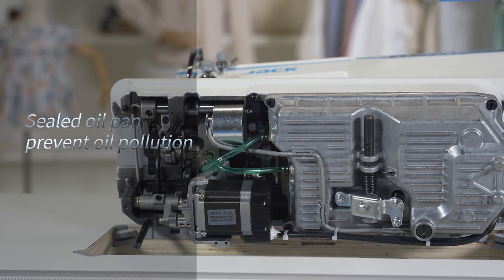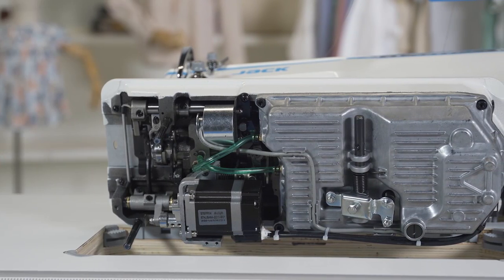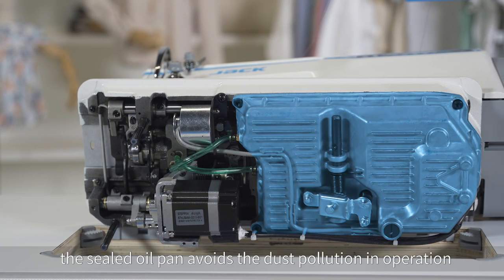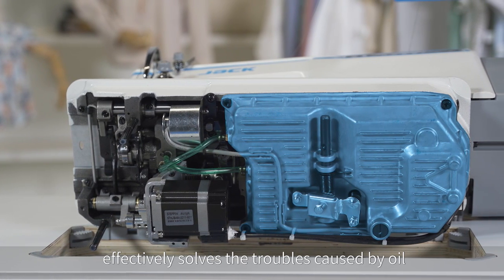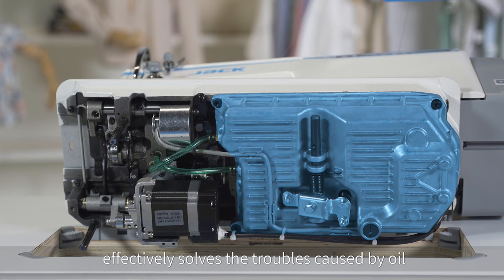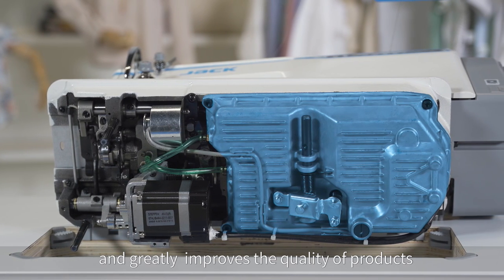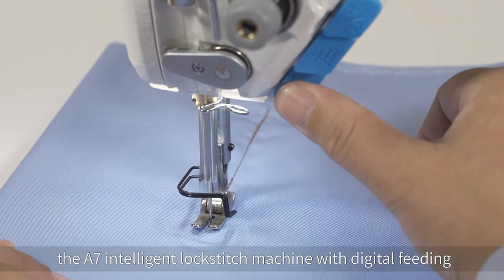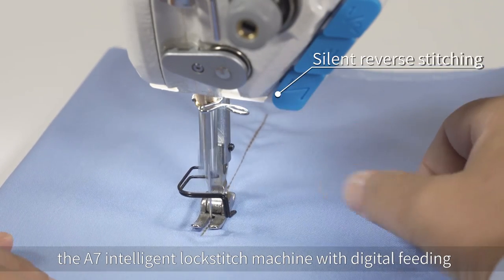Sealed oil pan — prevent oil pollution. The sealed oil pan avoids dust pollution during operation, effectively solving troubles caused by oil and greatly improving the quality of products. The A7 intelligent lock stitch machine with digital feeding also has functions such as silent reverse stitching and various sewing patterns.